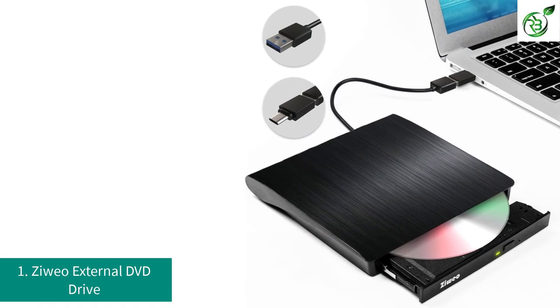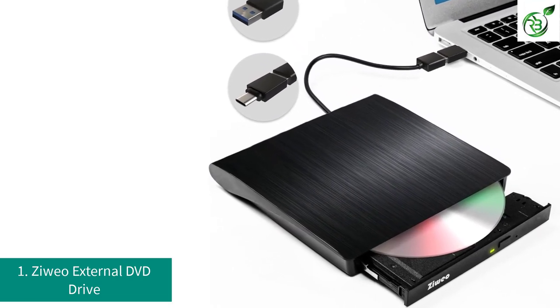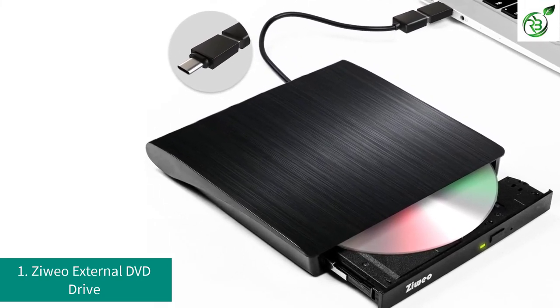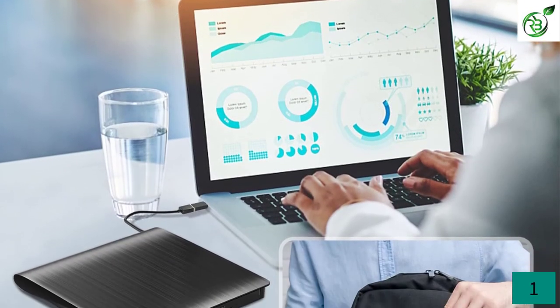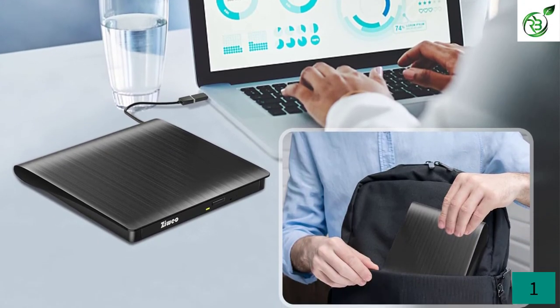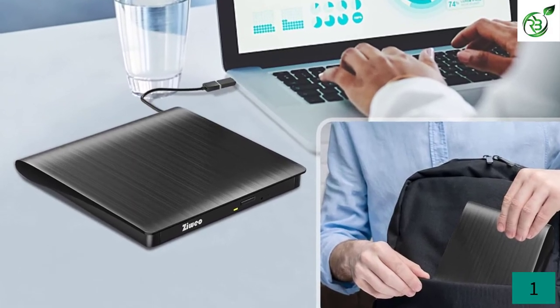Number 1: Zwayo External DVD Drive. If you can spend a bit higher on the external DVD drive, then you can pick this model from Zwayo, which manufactures a versatile wide range of pocket-sized devices. This portable external DVD drive offers a plug-and-play functionality, which means it detects the connected devices automatically after you plug them and configure them on the device.